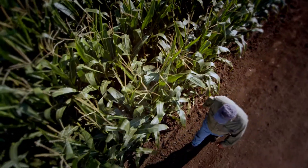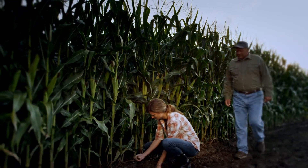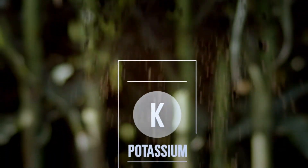Getting the most out of our soils has never been more important. In order to optimize plant health and yield potential, understanding the value and function of potassium is vital.